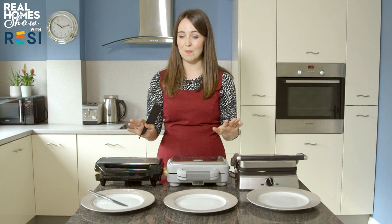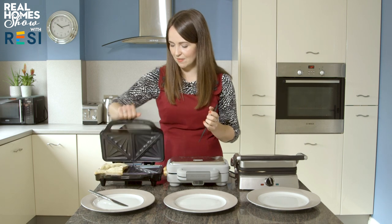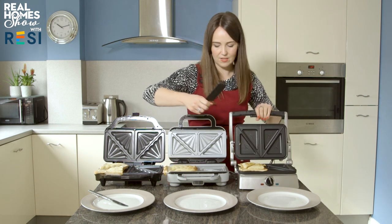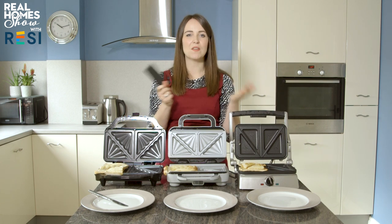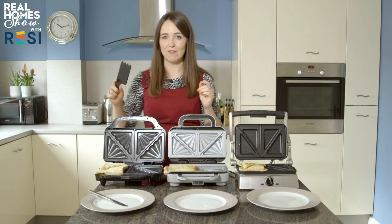Let's see how our four-minute toastie challenge is going. We've still got three minutes to go, so we'll come back in a minute — my belly is rumbling! The four minutes are up, so let's take a look. The filling we went for was beans and cheese, which our YouTube community voted as their favourite. Let's get them out and have a look.